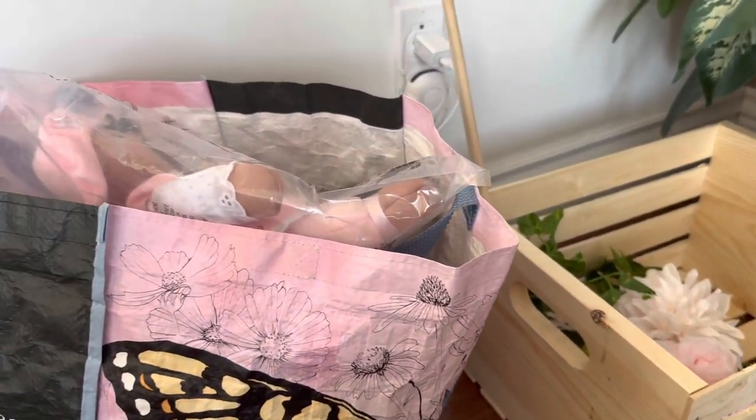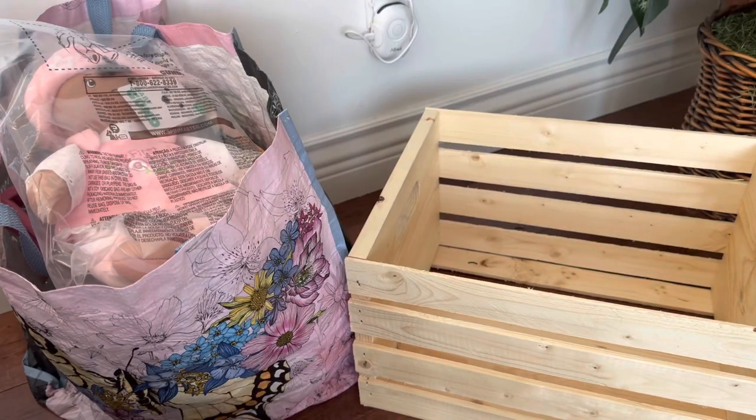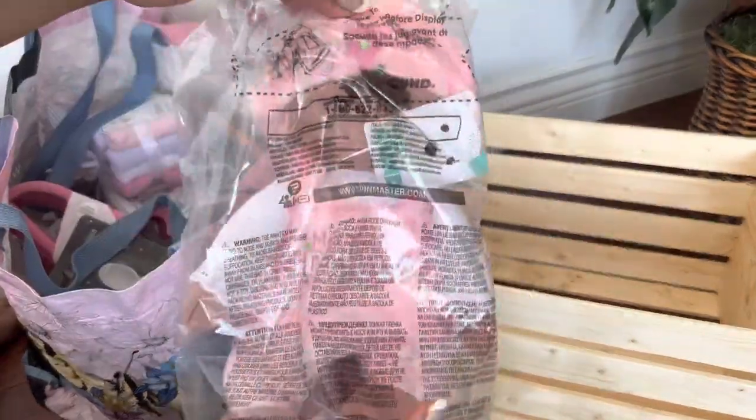I'm going to show you all the stuff that I bought to put into the basket. This is just stuff that I bought — you do not have to buy the same exact stuff as me. If you want to buy less or more, that's fine. This is just a guide to show you some ideas. So first we have this doll — so cute, soft.